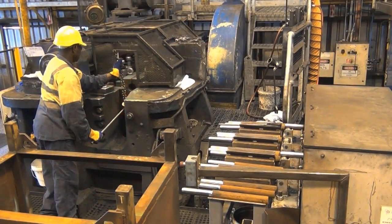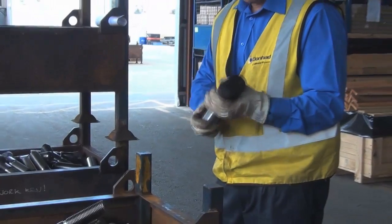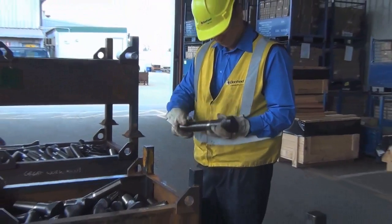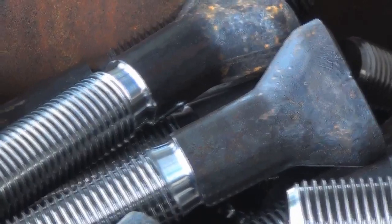They are machined to a pre-form for tape threading and then forged to form the head shape, heat treated to the mechanical properties and specification our customer asks, and we pack them in crates and ship them to their address.